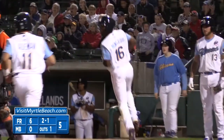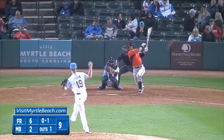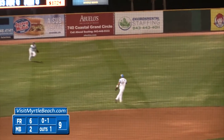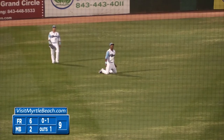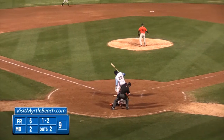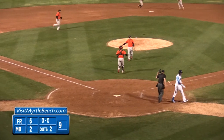Not much more offense though tonight. The defense was really stellar — Kevonte Mitchell in the ninth inning robbing Frederick of a base hit. But the Myrtle Beach offense could not get any closer than 6-2, as Chris Peters struck out to end the ball game. Frederick wins on opening day by a final score of 6-2.